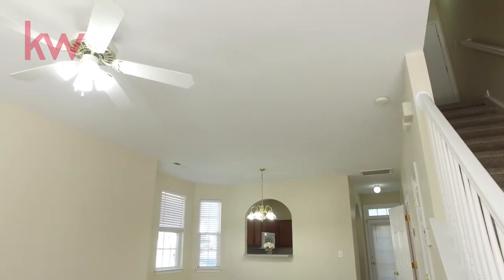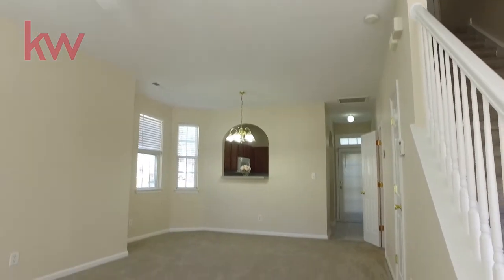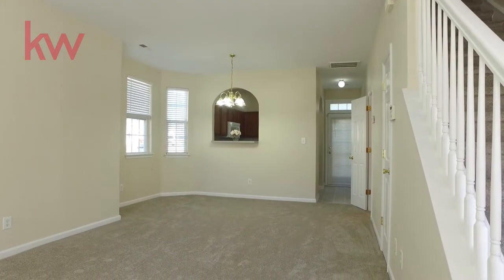Hello everybody, we're at 5701 Aaron Drive in Dallas, North Carolina, looking at a beautiful town home.